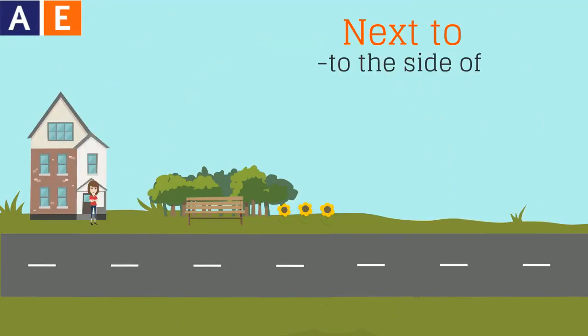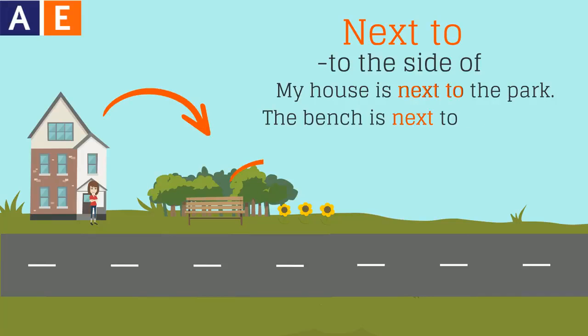Next to means to the side of. My house is next to the park. The bench is next to the flowers.